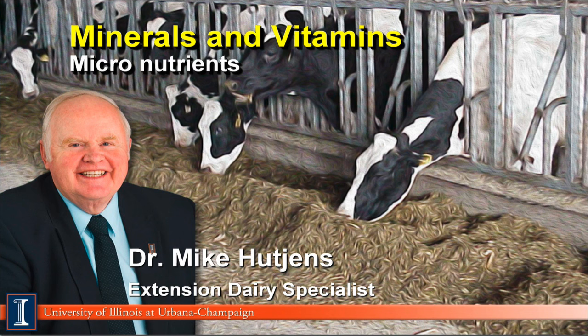Hi, I'm Mike Hutchins, Extension Dairy Specialist at the University of Illinois. This module will discuss minerals and vitamins.